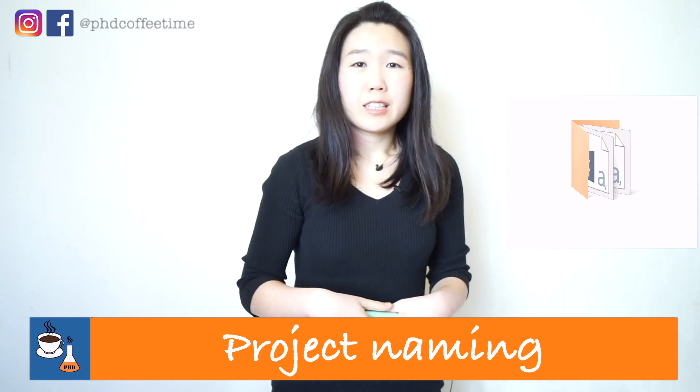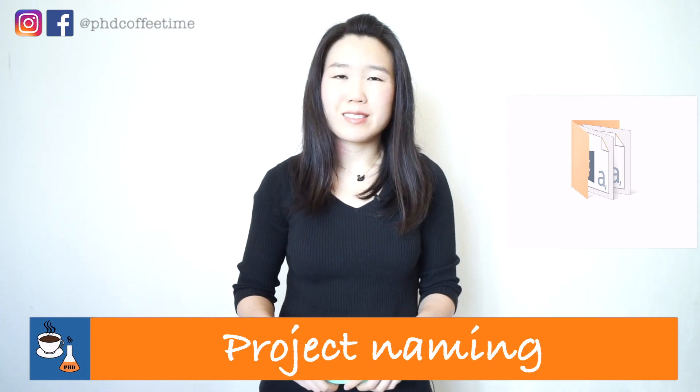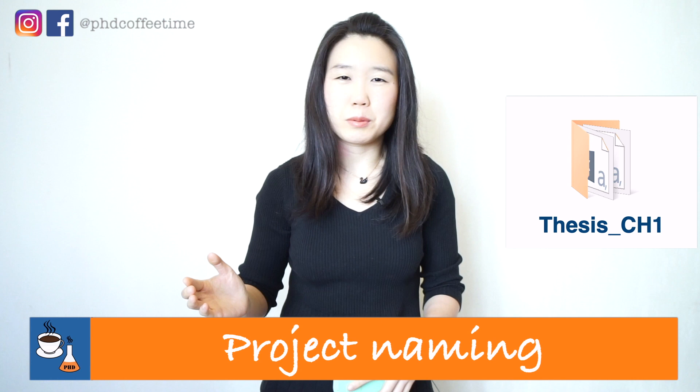If I could time travel, sometimes I thought maybe I can go back to my past self and tell her, 'Vera, name it properly.' If you're in postdoc, 'thesis chapter one' is probably no longer a good folder name for you. But if you're in a PhD, 'thesis underscore chapter one' is probably good enough to contain all your chapter one materials. Let's discuss what is a good project name — you need something that is consistent, short, and unique.